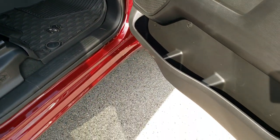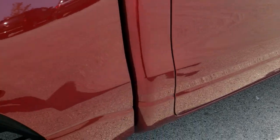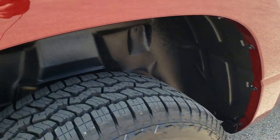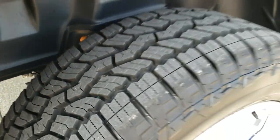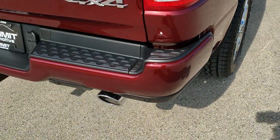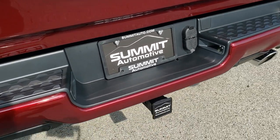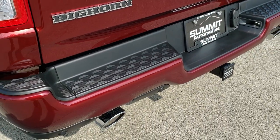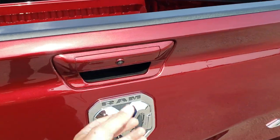All-weather floor mats throughout as well. You can get those rear wheelhouse liners. You can see it has the rear coil spring suspension back there, which gives you a lot smoother ride on the highway when you're unloaded. You get the dual rear exhaust, full towing package which includes that receiver hitch, 4-pin and 7-pin wiring, and chrome-tipped exhaust.